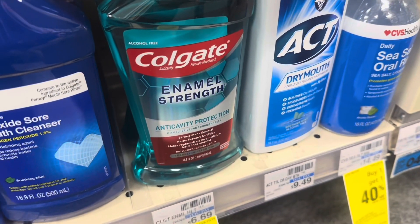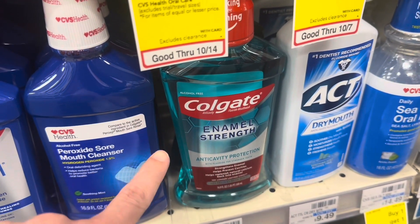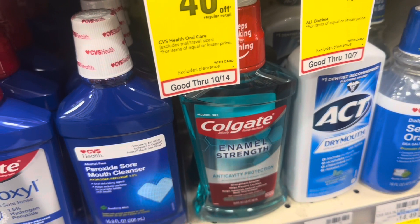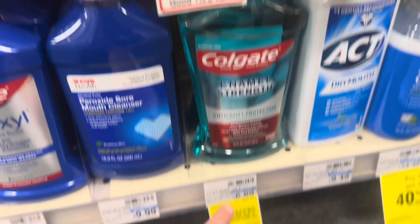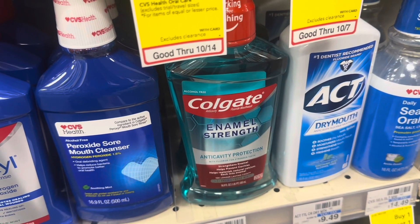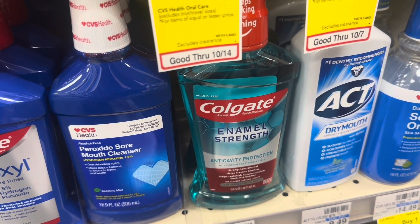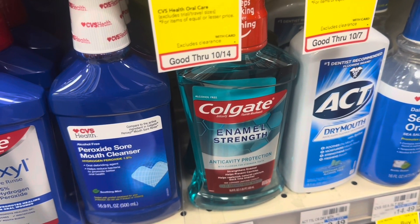I really love stocking up on mouthwash — it's one of my favorite things in my stockpile. Colgate is on a spend $10 and get a $5 ExtraCare Buck. I'm going to pick up two of the 16.9 fl oz mouthwashes, priced at $6.69 each. Buy two for $13.38, use the $4-off-two digital coupon, and pay $9.38. You'll get a $5 ExtraCare Buck back for spending $10 or more, making the final cost $2.19.